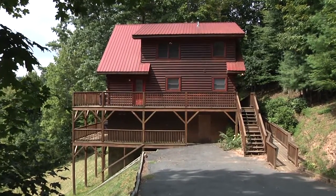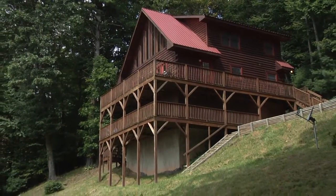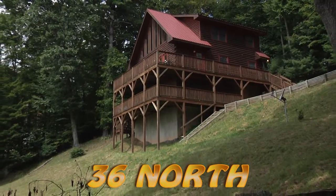36 North is located just 15 minutes north of Boone, so all that the high country has to offer is just a short drive away. You're sure to love this relaxing haven.